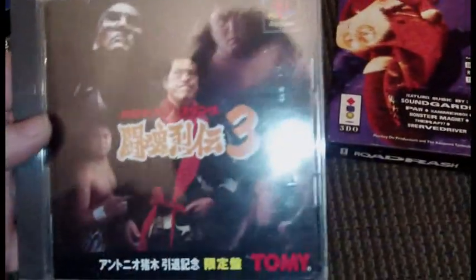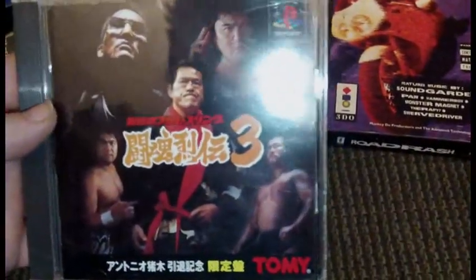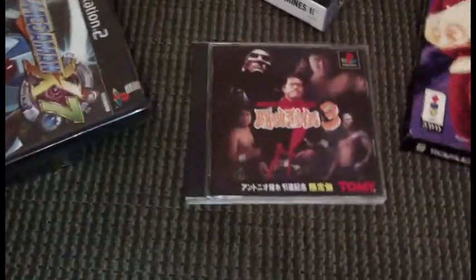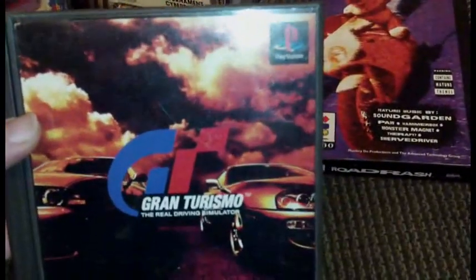I have no idea what this is, but it's wrestling and it's part three, so it'll look cool. I also picked up Gran Turismo 1 — I like that case.